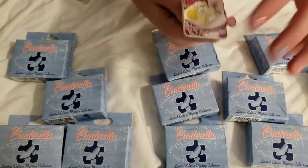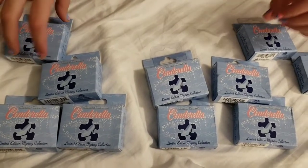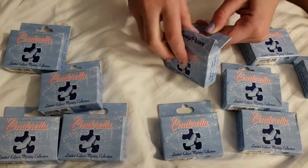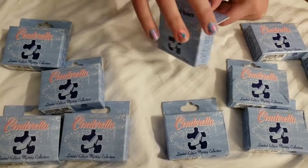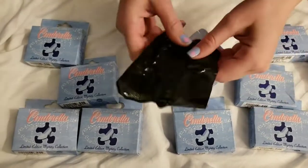No duplicates so far. I probably jinxed us. But I mean, it's not impossible to get the same pin. What? Another big bag. Uh oh.